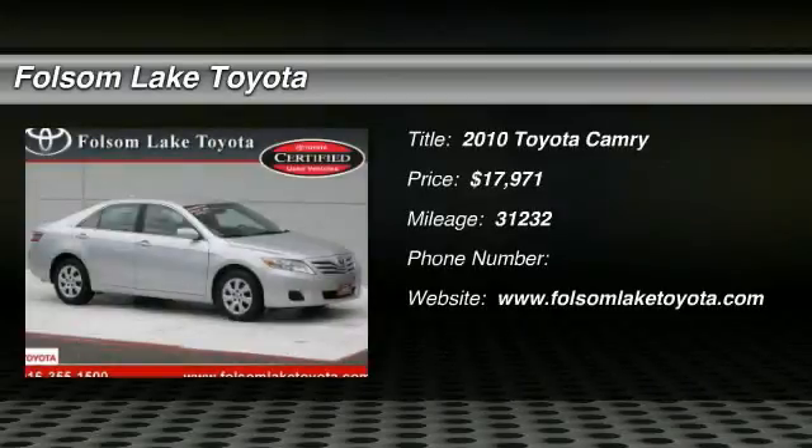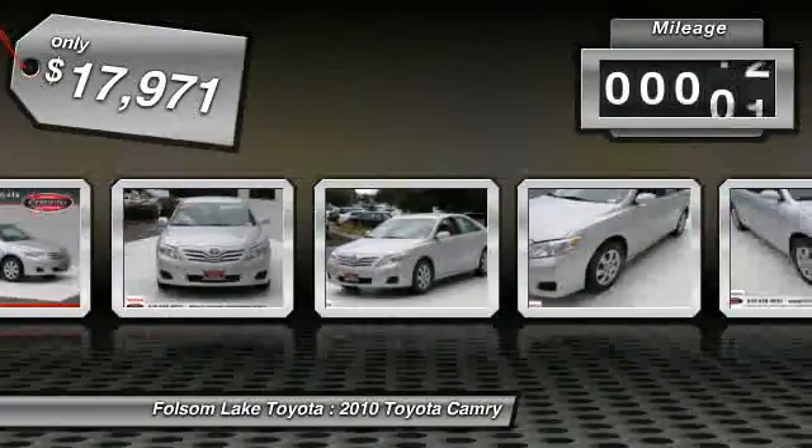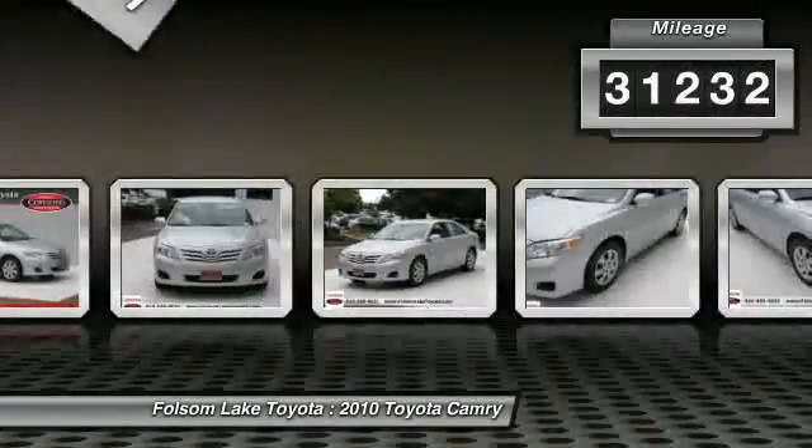The 2010 Camry. The Toyota Camry is an affordable mid-size car, reliable and a great comfortable commuter car, priced below $20,000. This vehicle has less than 35,000 miles. Here are some of this vehicle's great options.